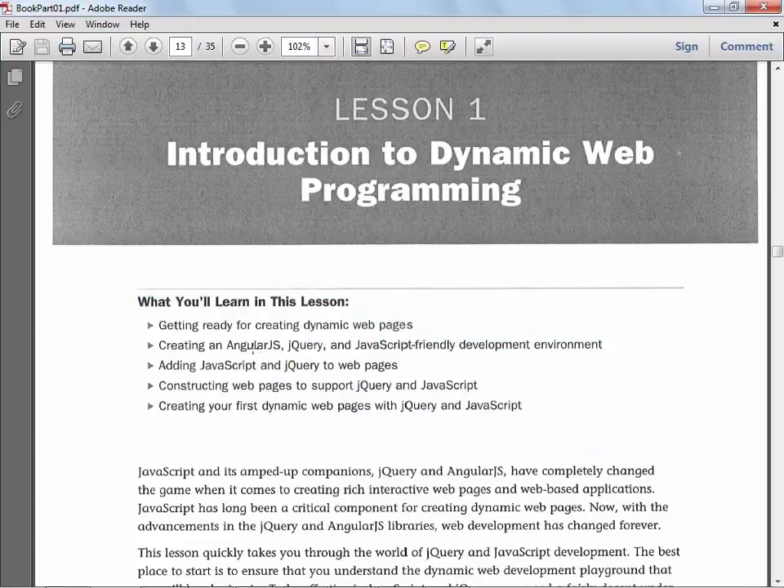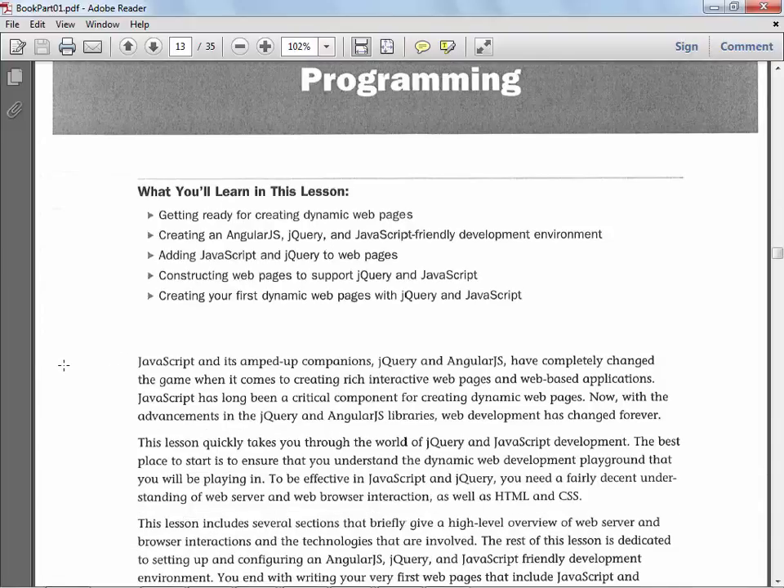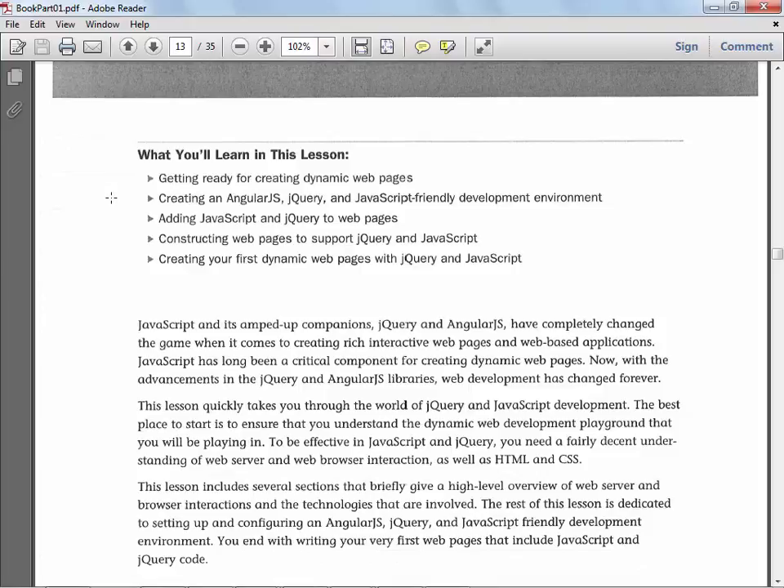Your assignments are going to be to create a website, and the website will get more and more interactive as you learn more and more things. They talk about creating an AngularJS, jQuery, and JavaScript-friendly development environment. You're welcome to download Node.js — they show you how to do that — you can go to your virtual desktop and do it if you want, but you don't have to. We're going to use XAMPP, which you already have on the system. The lesson covers how to add JavaScript and jQuery to web pages and how to create your first dynamic web page.